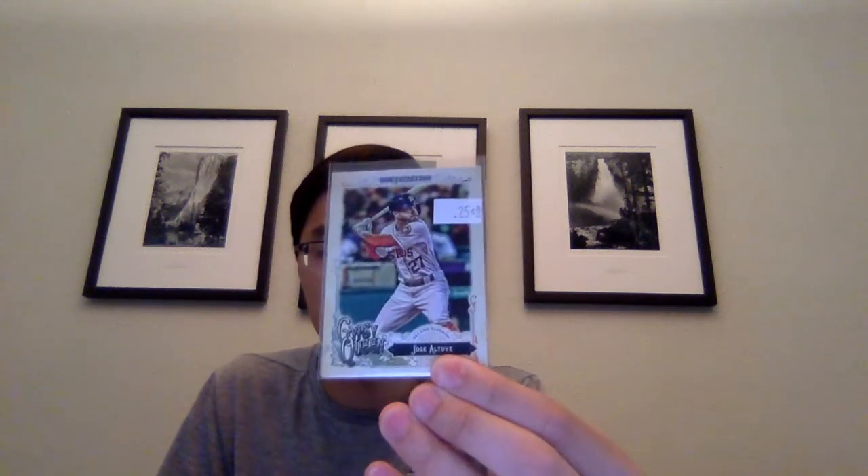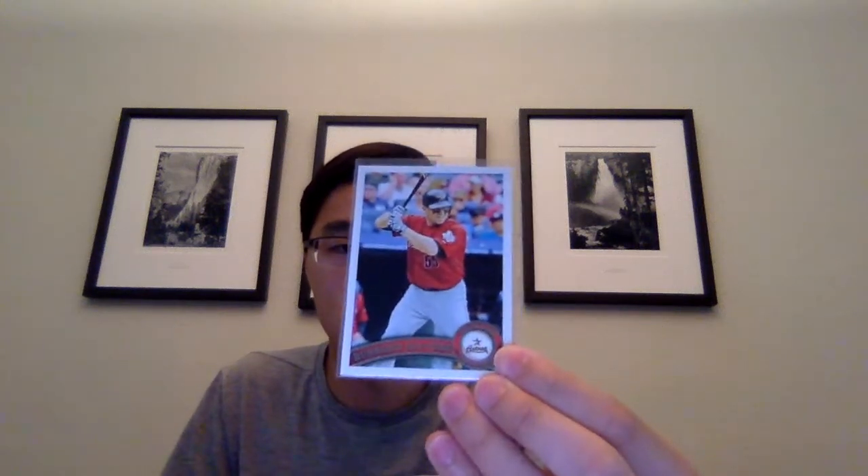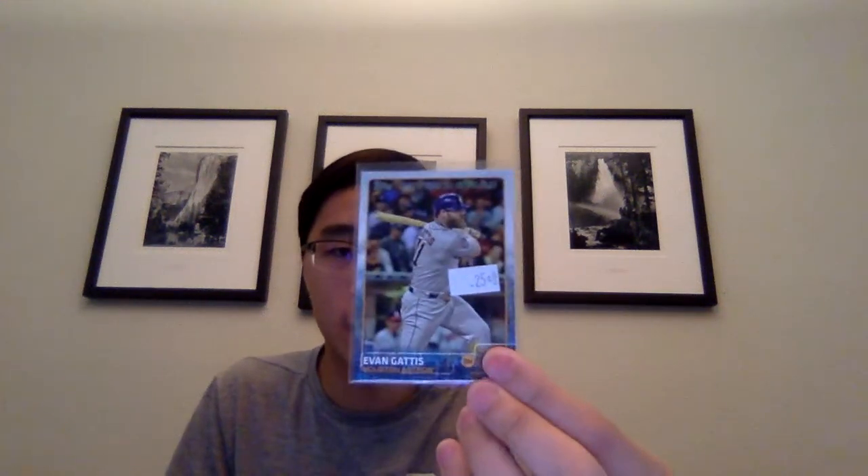2017 Jose Altuve, and then a bunch of cards for the Topps sets. 2011 Humberto Quintero, 2012 Brett Wallace, Chris Carter, Jason Castro, from 2014 Jake Marisnick, Colin McHugh, and Jose Altuve. From 2015 Evan Gattis Future Stars, Dallas Keuchel All-Star Game, and Colby Rasmus.